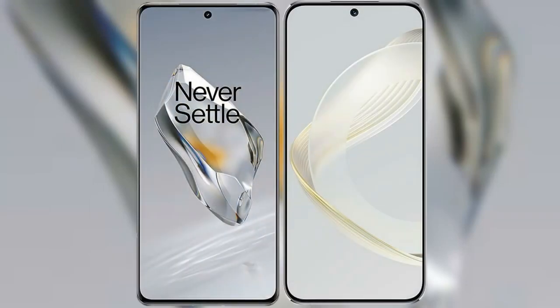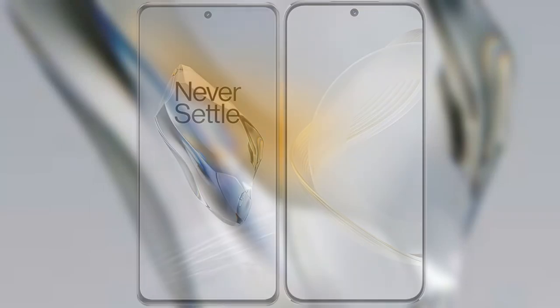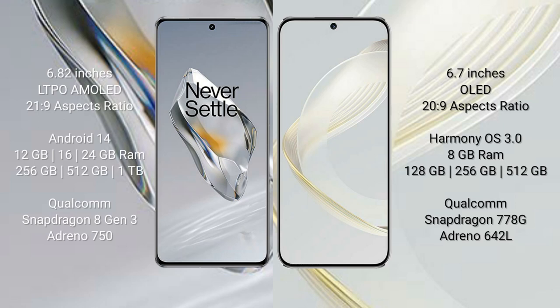I will compare the new OnePlus 12 with the Huawei Nova 11. The OnePlus 12 comes with a 6.82-inch LTPO AMOLED display with a 6:19.9 aspect ratio, while the Huawei Nova 11 comes with a 6.7-inch OLED display with the same 6:19.9 aspect ratio.